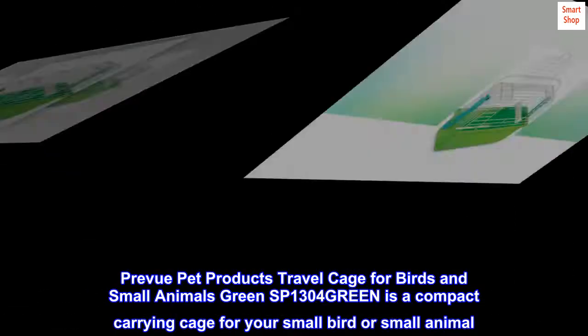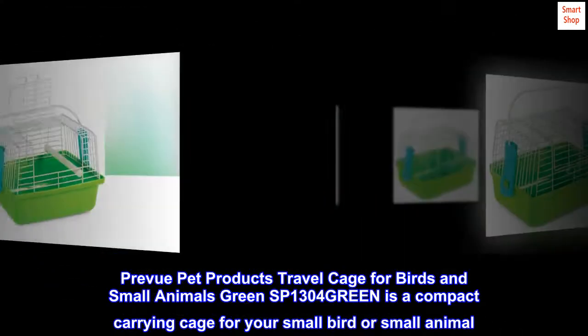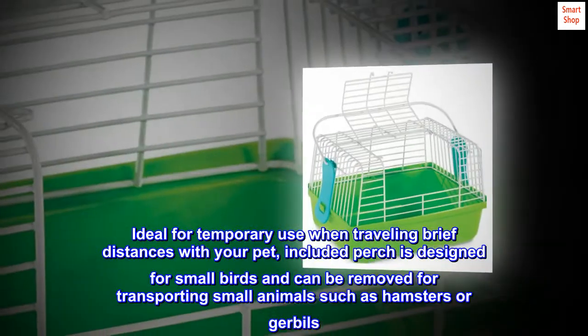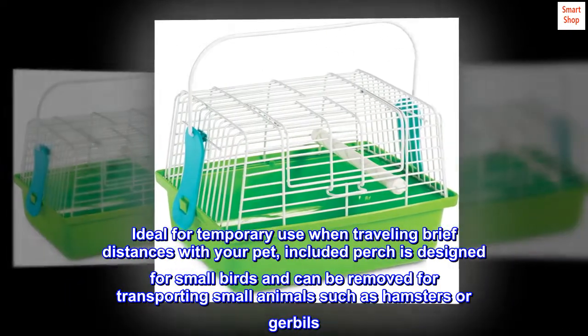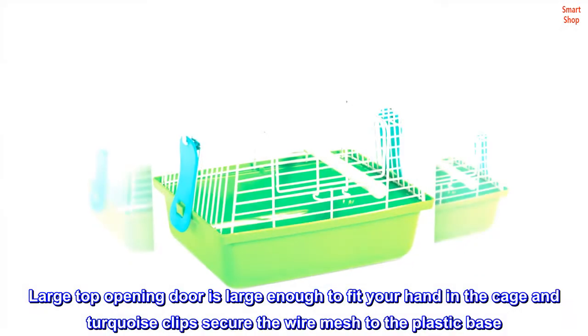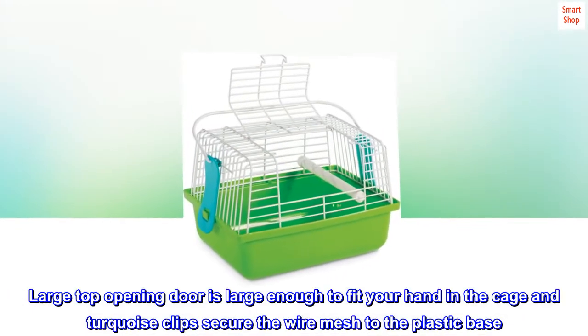Preview Pet Products Travel Cage for Birds and Small Animals, Green SP1304, is a compact carrying cage for your small bird or small animal. Ideal for temporary use when traveling brief distances with your pet. Included perch is designed for small birds and can be removed for transporting small animals such as hamsters or gerbils. Large top opening door is large enough to fit your hand in the cage, and turquoise clips secure the wire mesh to the plastic base.